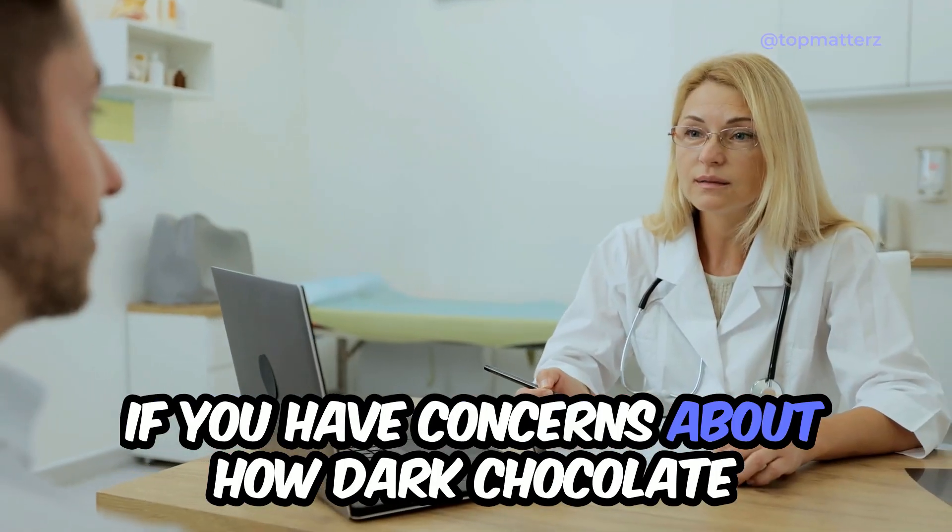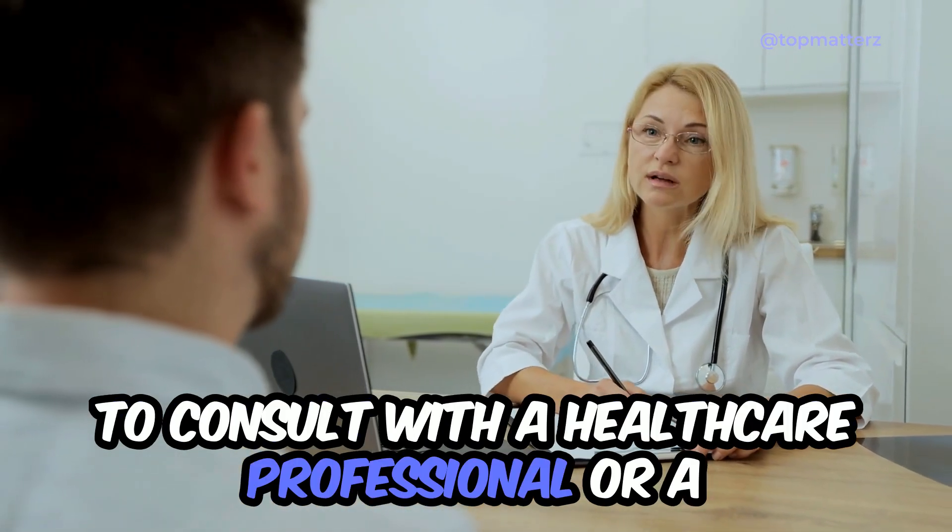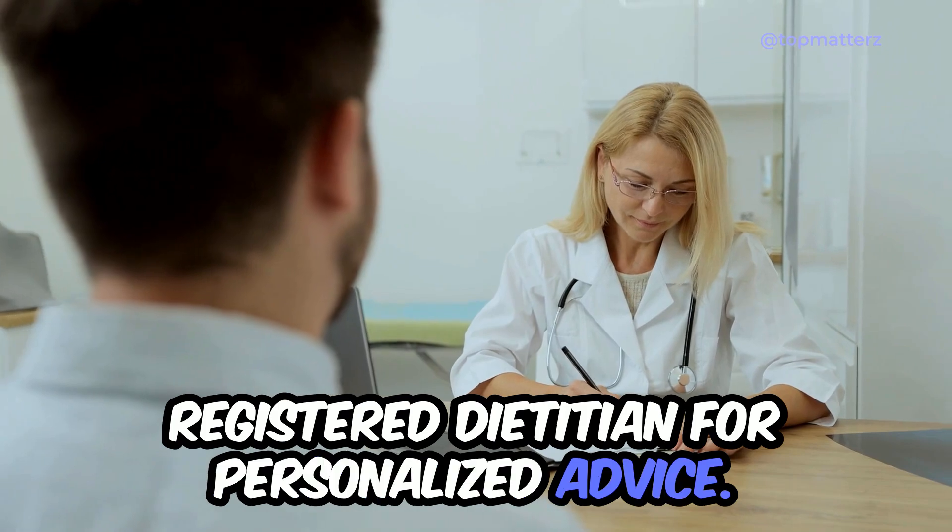If you have concerns about how dark chocolate may affect your blood sugar levels, it's best to consult with a healthcare professional or a registered dietitian for personalized advice.